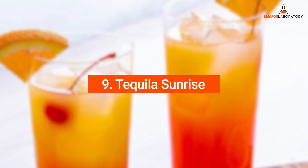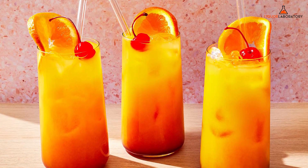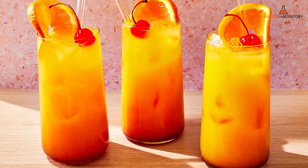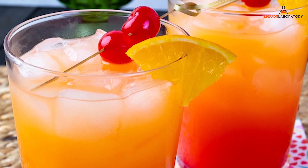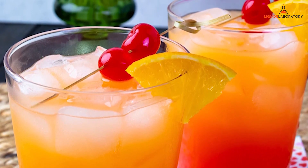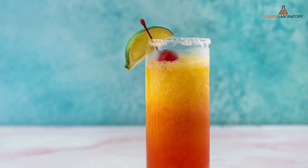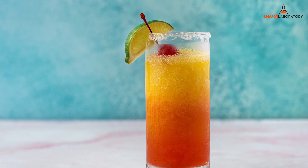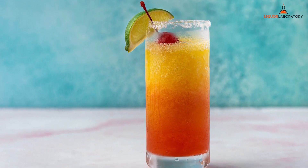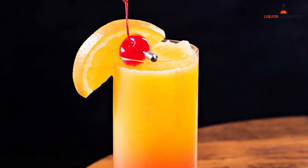Number 9: Tequila Sunrise. Out of all the bar drinks listed in this guide, one of the most Instagram-worthy cocktails you should try is the Tequila Sunrise. The ombre drink is reminiscent of a vibrant sunrise, and you should pause for a moment and appreciate its beauty before enjoying it. Tequila Sunrise is a tequila-based cocktail with orange juice and grenadine, topped with orange slices and maraschino cherry. It is one of the sweet mixed drinks with a citrusy and bright taste, so try one now.